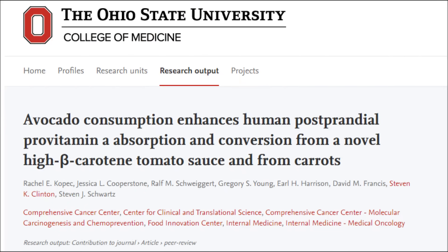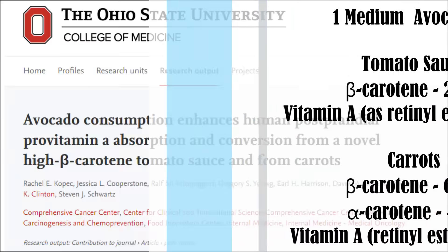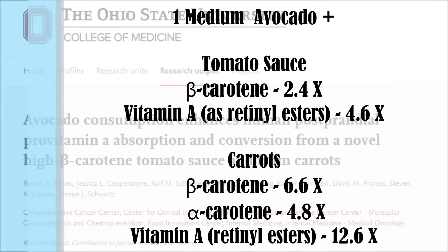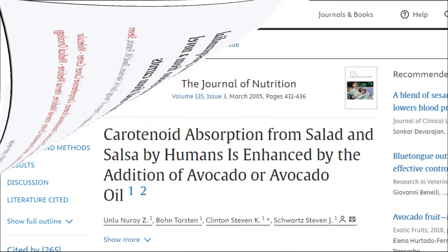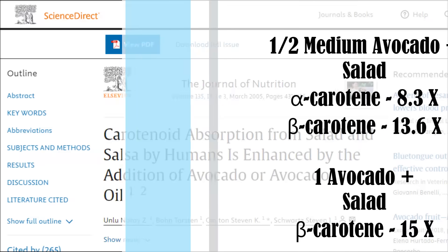The absorption of beta-carotene from the tomato sauce increased by 2.5 times; conversion to vitamin A as retinal esters rose 4.6 times. Absorption of beta-carotene from the carrots increased by 6.6 times, absorption of alpha-carotene 4.8 times, and conversion to vitamin A retinal esters by 12.6 times.